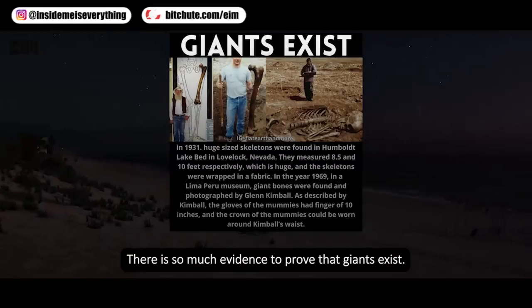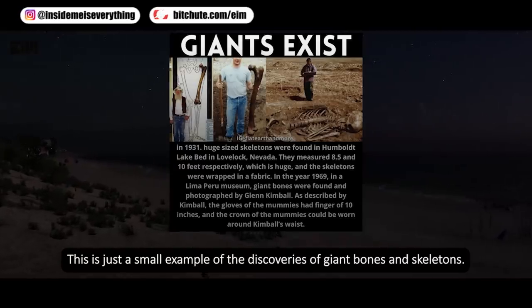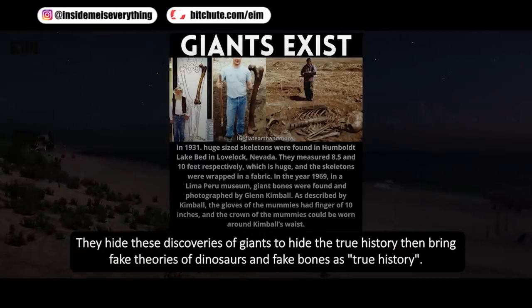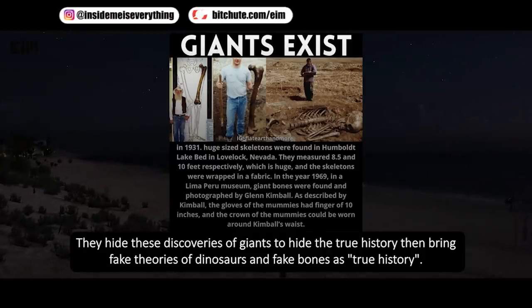There is so much evidence to prove that giants existed. This is just a small example of the discoveries of giant bones and skeletons. They hide these discoveries to conceal the true history, then bring fake theories of dinosaurs and fake bones as true history.